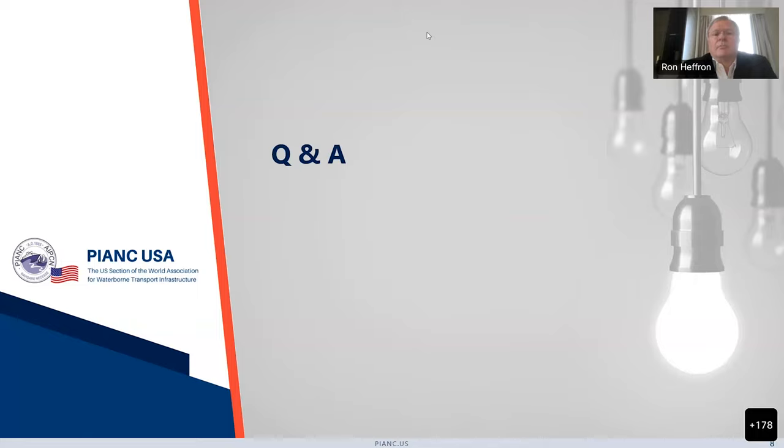Martin adds: you might want to add that the new piers and mooring standards being developed will have an entire chapter on mooring and berthing, and that's in active development right now. Ron asks which document Martin is referring to — the one chaired by Omar, on a US standard for piers.